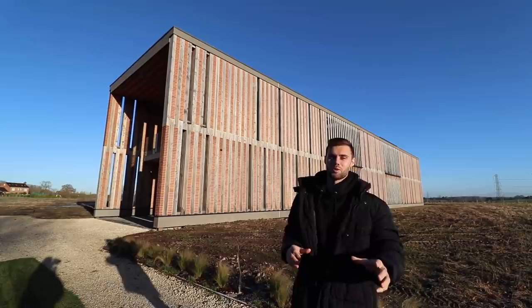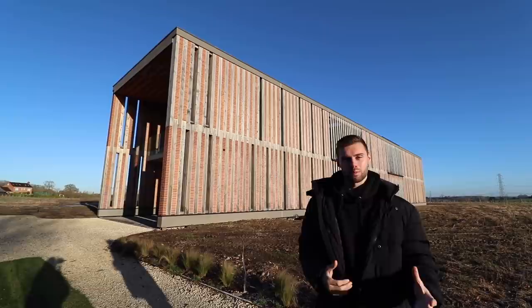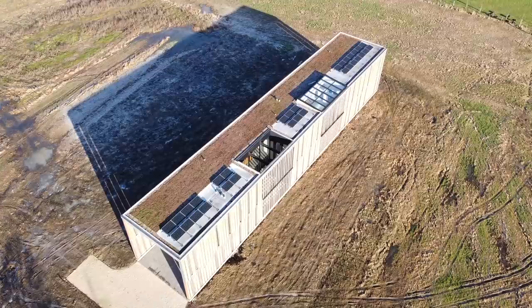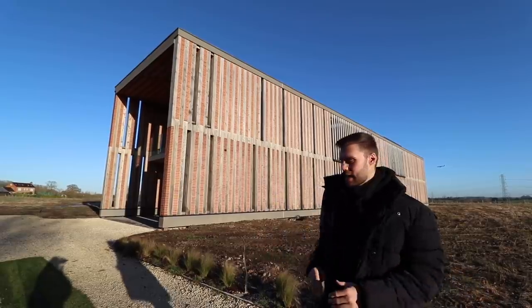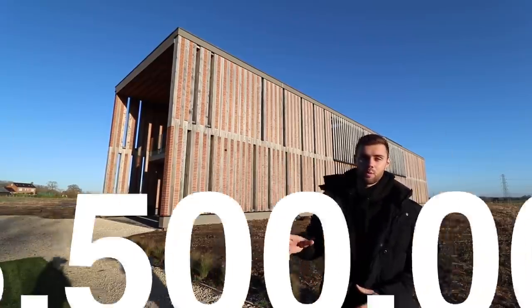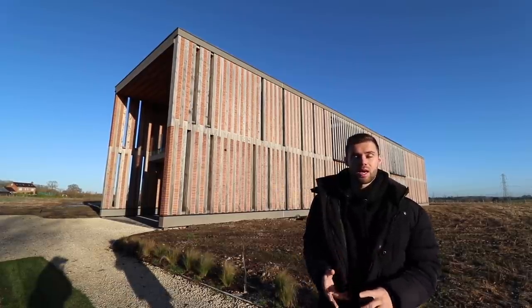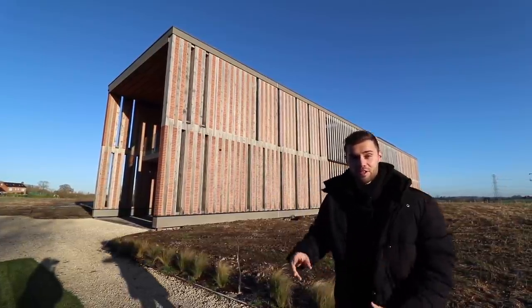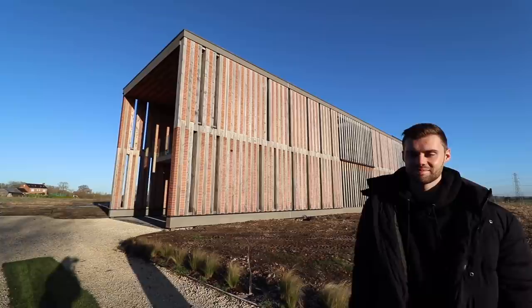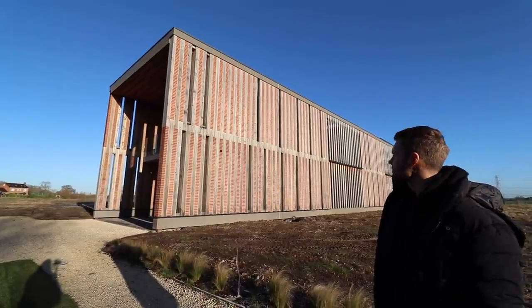Welcome to tonight's episode. We have a truly outstanding property to show you — the Hedge House. It's a 10,400 square foot, absolutely unique, one-of-a-kind build here in Knowle, on the market for 3.5 million pounds with Tawania Ash Real Estate. It has five bedrooms, five bathrooms, four reception rooms, and over 10,000 square feet of living accommodation. It's over 55 meters long.